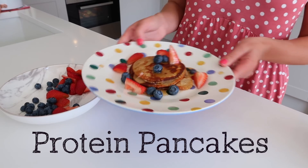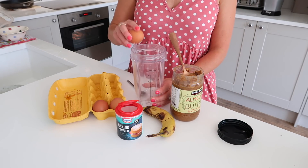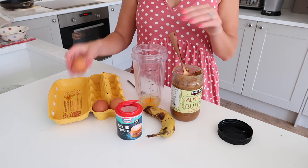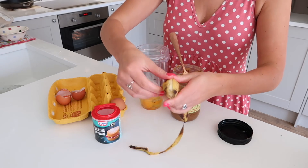First off, I wanted to show you how I make the boys' protein pancakes. I have shared this recipe before, but this is such a go-to, healthy, easy breakfast that they all love, so I wanted to make sure it was also in this video.